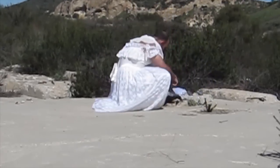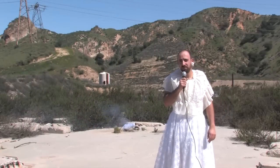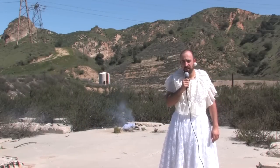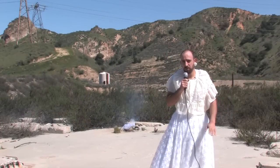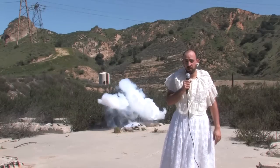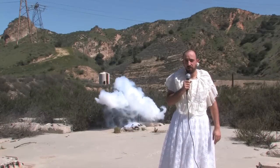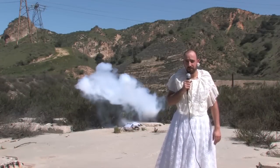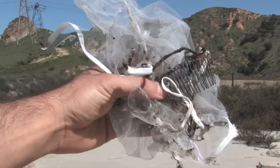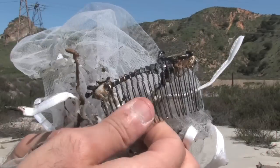I put the veil on a concrete block for detonation. This is the fifth and final test: the explosive test. Now if the wedding veil survives the explosion... The veil was almost completely destroyed by the blast, which unfortunately forces me to withdraw my endorsement.